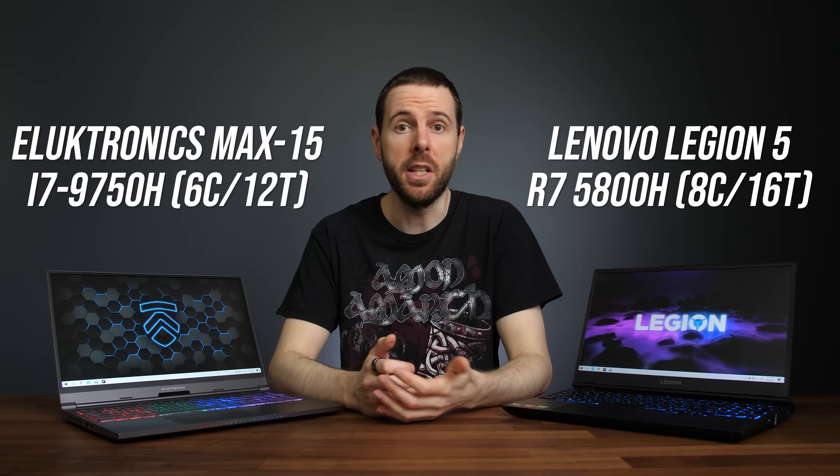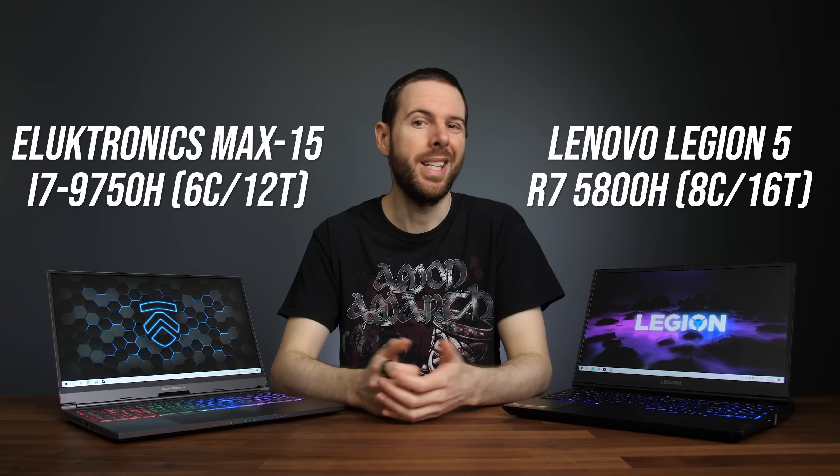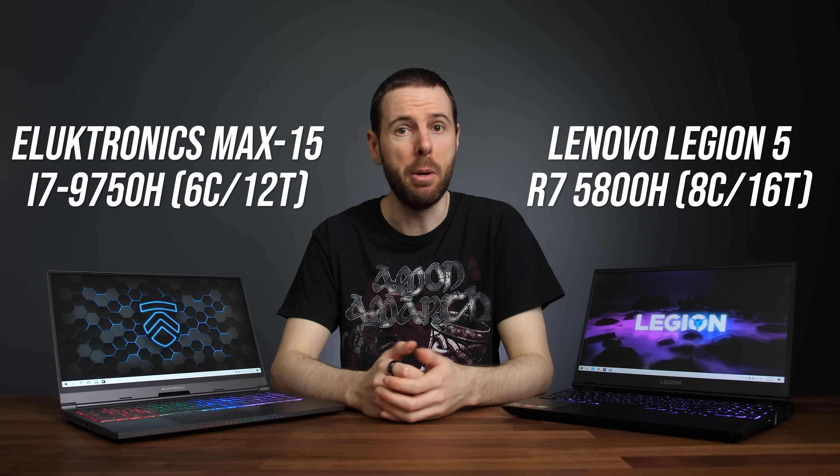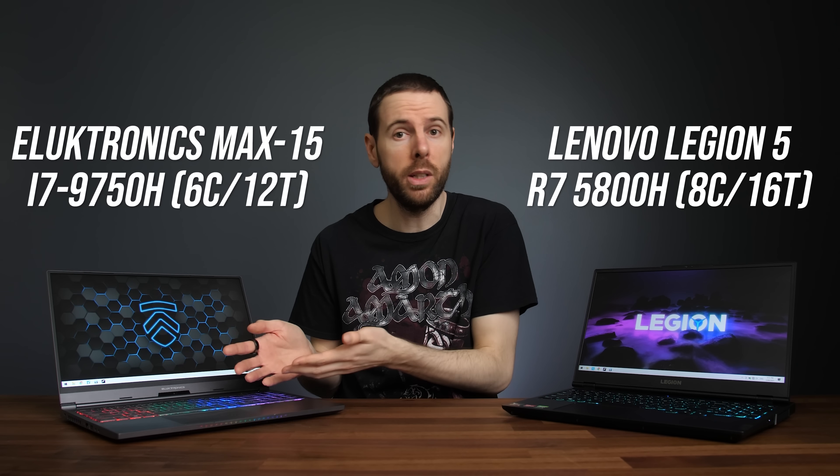Older RTX 2070 laptops are only available with Intel processors. Before AMD's Ryzen 5000, Ryzen 4000 was only available with up to Nvidia RTX 2060 graphics. So basically because the RTX 2070 graphics are older, they're always going to be paired with an older processor. Unfortunately this means that some of the differences in this video might be due to processor differences rather than the GPUs only. To try and mitigate the processor differences we'll focus on higher setting presets in games, as those are generally more GPU bound.